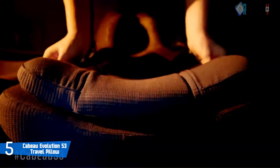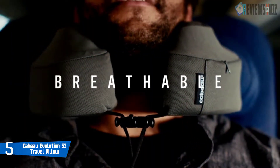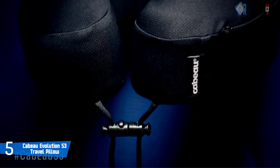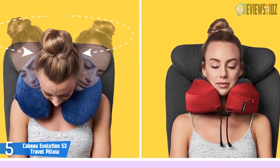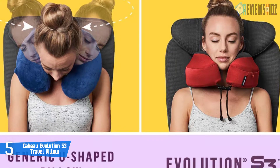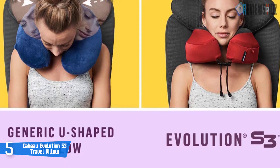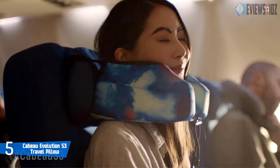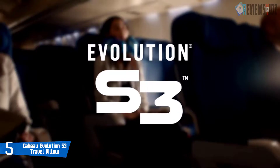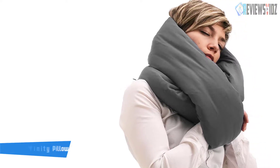The thin back ensures proper spine alignment, relaxes your back, and releases tension that otherwise strains neck and shoulder muscles. It has an adjustable front clasp that customizes fit for individual comfort. The moisture-wicking, abrasion-resistant cover keeps the neck dry and withstands travel rigors. The machine-washable removable cover is easy to clean, and the pillow compacts to half its size in a travel case that attaches to carry-on luggage. The Kabu Evolution S3 carries a two-year warranty.